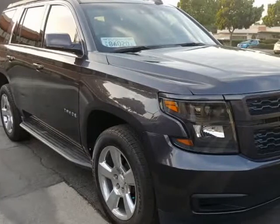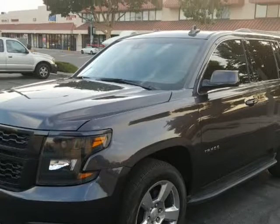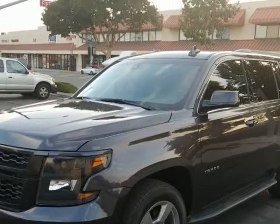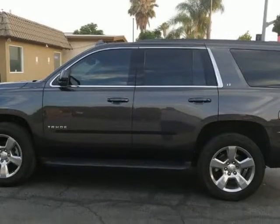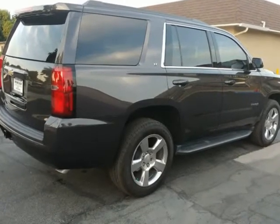This 2017 Chevrolet Tahoe is brought to you by Our Next Car Incorporated. Leather, Bose stereo, charcoal on black leather, automatic, Bluetooth, power seats, premium sound — works and drives like new.